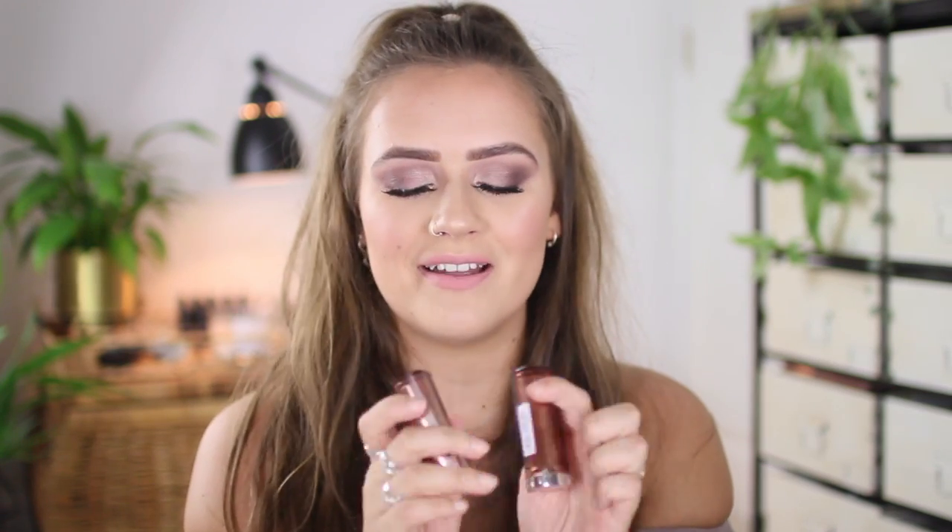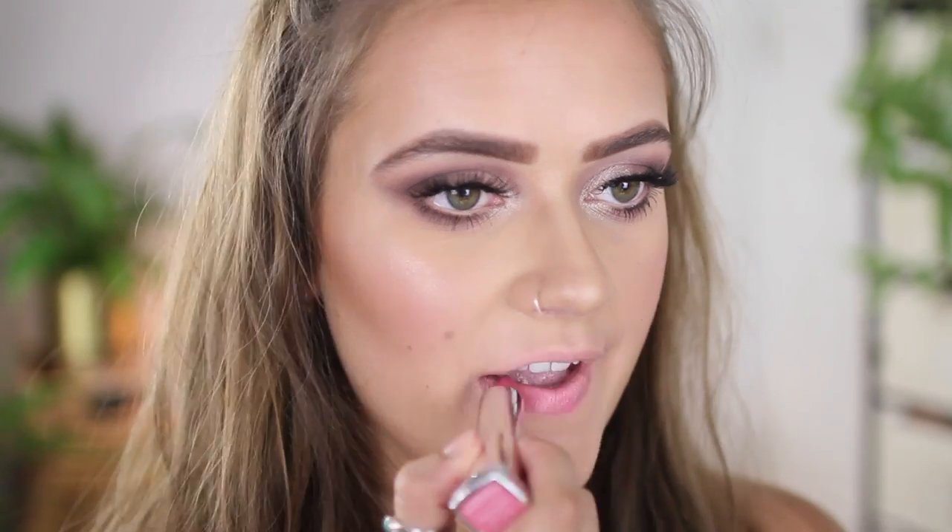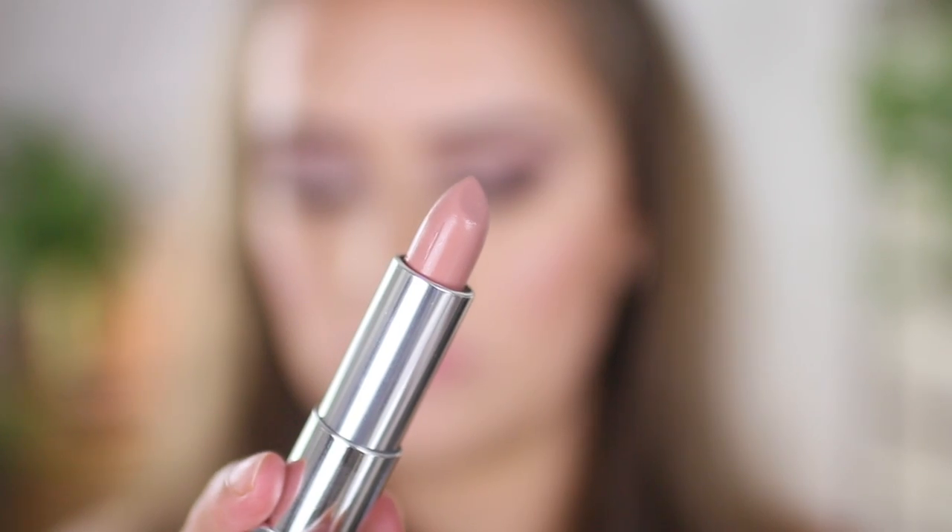I have two more Maybelline ones — these are the Color Sensational. The first is 157 More to Adore, a light Barbie pink. It's creamy but definitely on the cooler side with quite a lot of blue and white in it. I also picked up 725 Tantalizing Taupe, another nude with grayish undertones — a little lighter but definitely gray. I used to love stone tones from Mac but don't really wear those colors much anymore.